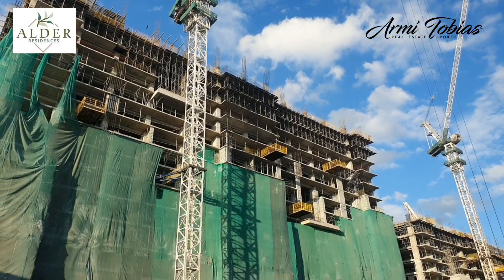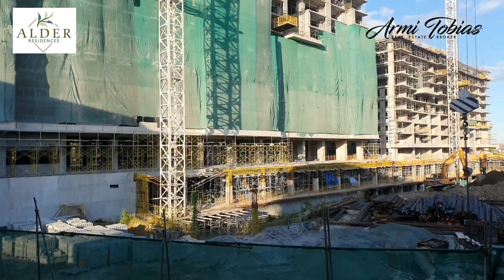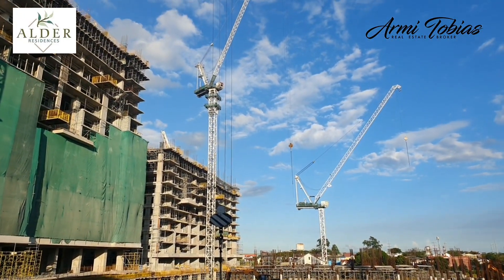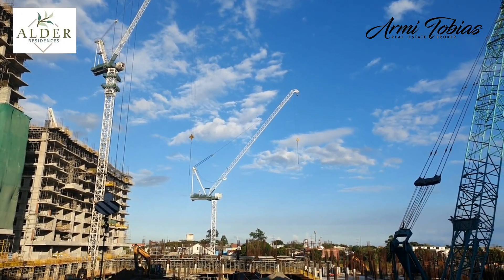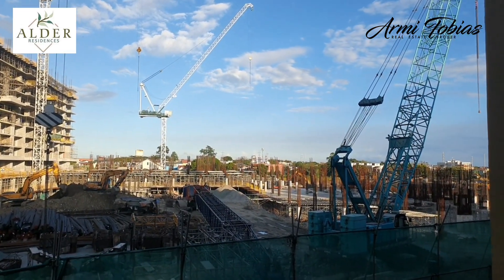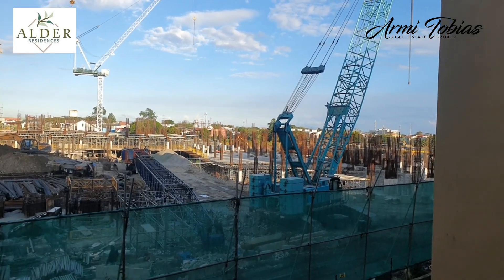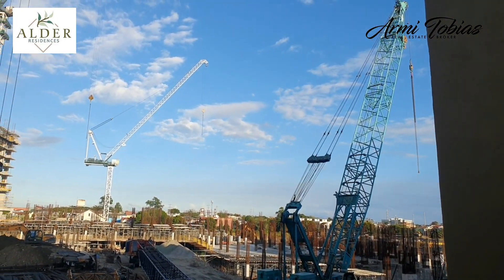Alder Residences will have 2 bedrooms and 3 bedrooms only. The 2 bedrooms has an area of 54 to 61 square meters, excluding the balcony. For the 3 bedrooms, this has an area of 70 to 102 square meters. We also have 6 units of 4 bedrooms in Sylvan building, with an area of 128 square meters.